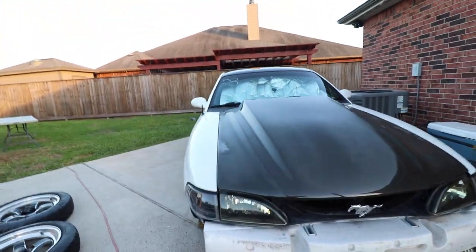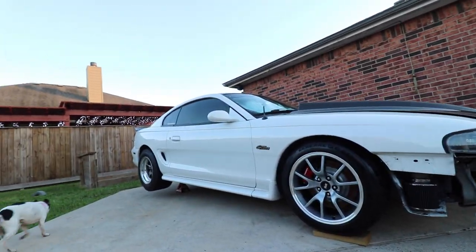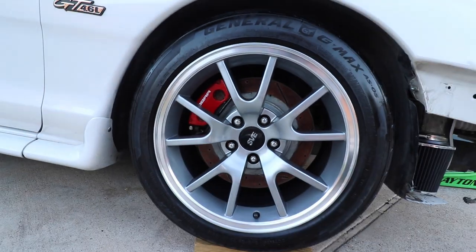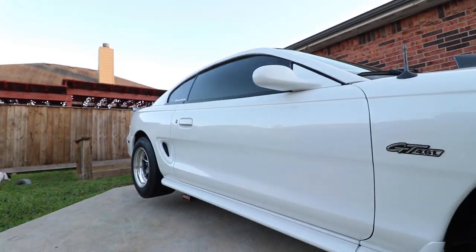Alright guys, front wheels are on and lowered. We had to put boards underneath to get the jack out, but they look freaking awesome. I was worried they weren't gonna look good because they're 17s, but the rotors — they kind of make them look bigger because they're 13 inches. Let's put the rears on. Alright guys, the street setup is back on and it looks amazing. The suspension in the back does look a little tall because they are 17s instead of 18s, but it feels good to be back on a street setup again. Check them out.